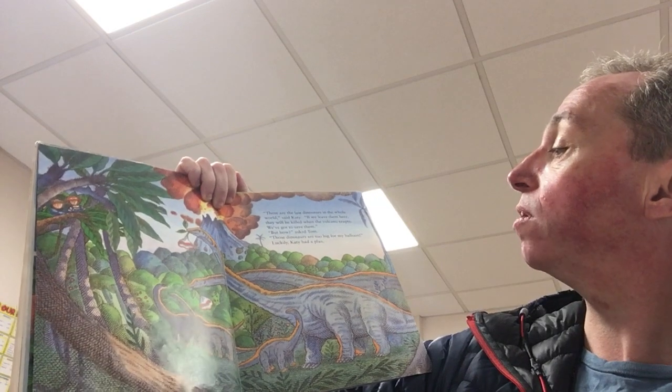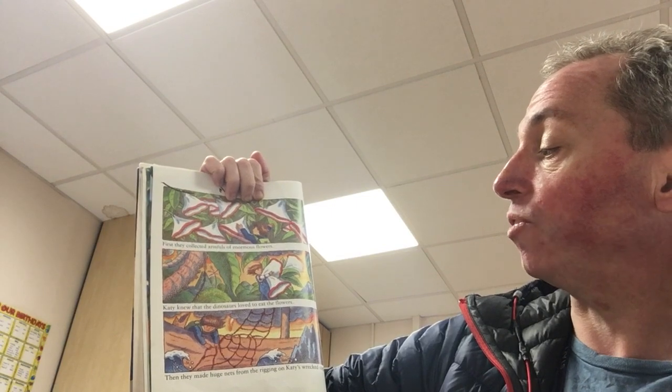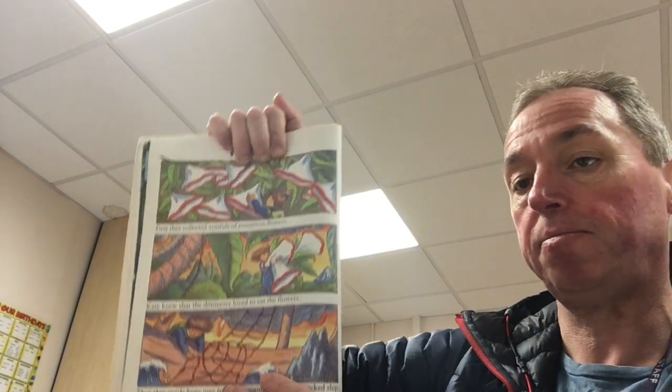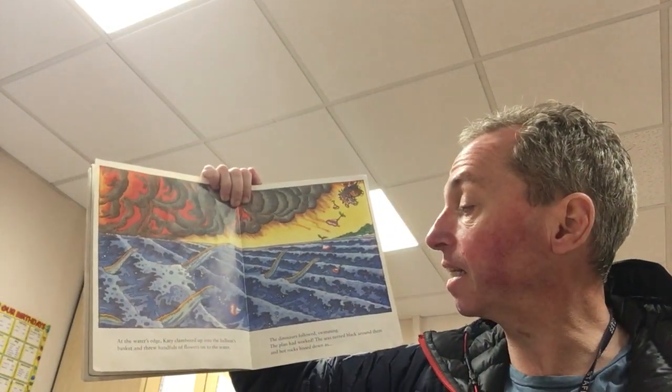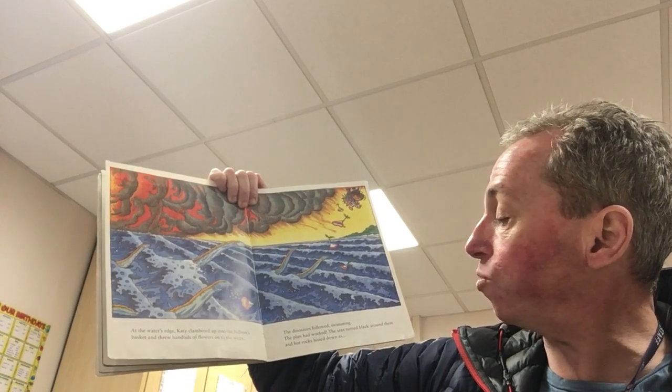'But how?' asked Tom. 'Those dinosaurs are too big for my balloon.' Luckily, Katie had a plan. First, they collected armfuls of enormous flowers — Katie knew the dinosaurs loved to eat the flowers. Then they made huge nets from the rigging on Katie's wrecked ship. Tom hung them from the basket of his balloon. All the time, the explosions from the volcano got louder and louder. They laid a trail of flowers for the dinosaurs to follow. At the water's edge, Katie clambered up into the balloon's basket and threw handfuls of flowers onto the water. The dinosaurs followed, swimming. The plan had worked.